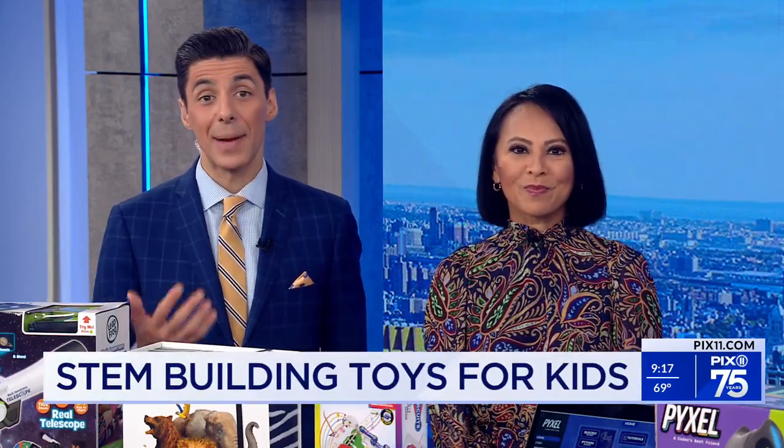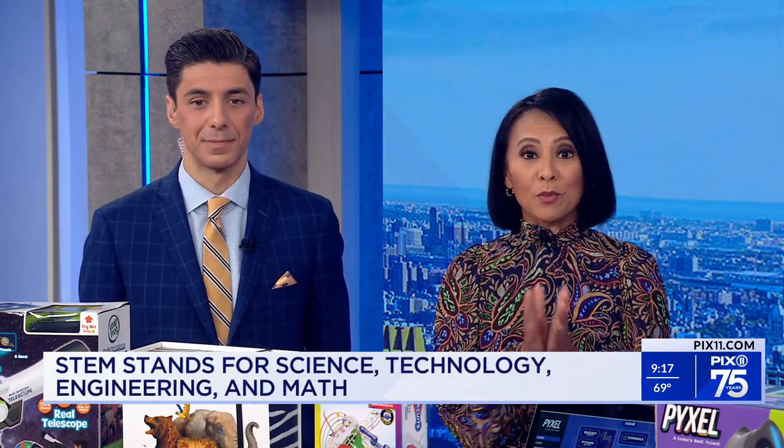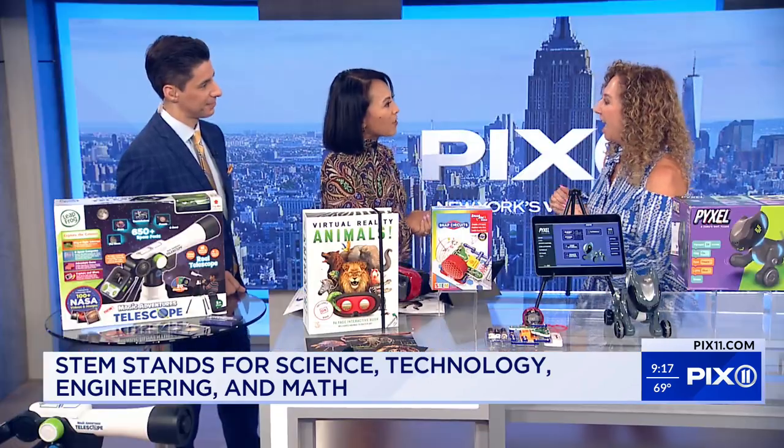While our science and math teachers are helping develop children's minds in the classroom, parents can keep that learning going on at home and on the go. So here with some toys that focus on science, technology, engineering, and math is our good friend Lori Sheck, Chief Toy Officer for the Toy Insider. Every single one of these made our STEM 10 Toy Insider list.